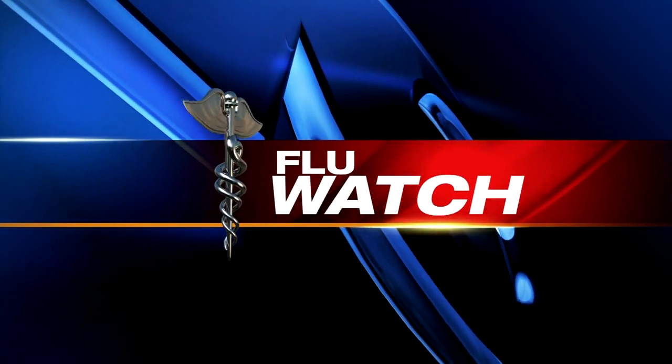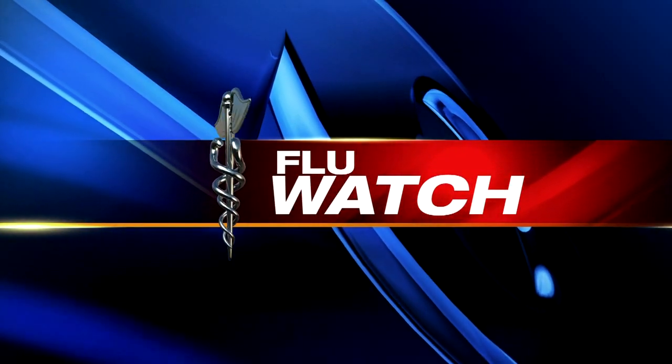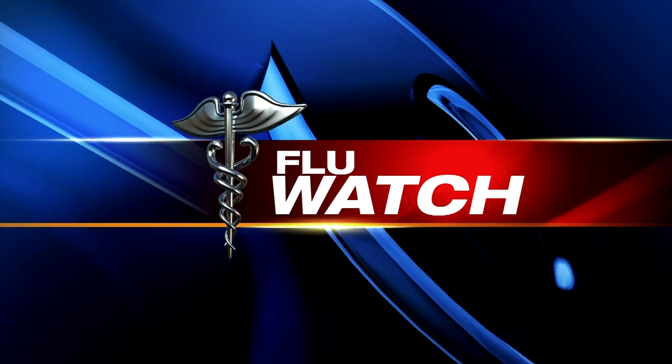In Flu Watch 10 tonight, as this year's deadly flu season continues, many people are looking for ways to stay clear of cold and flu. But one of the easiest places to spread those germs is right at work. News 10's Joe Ostrowski takes a look at how easy it is to spread sickness at work and how you can help keep your co-workers healthy.